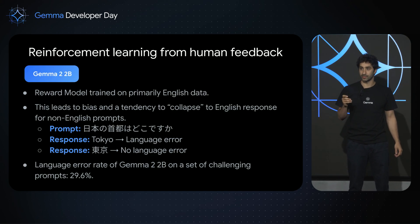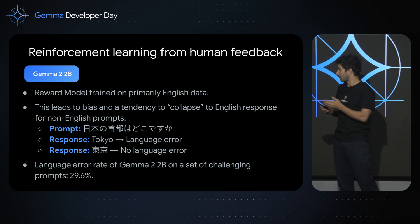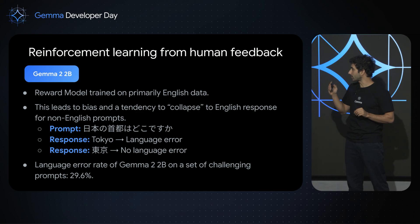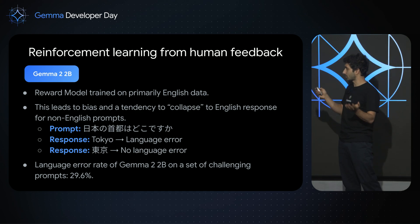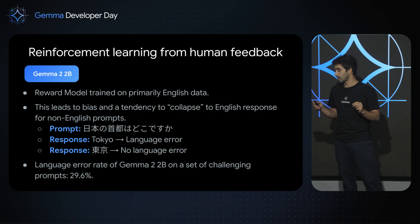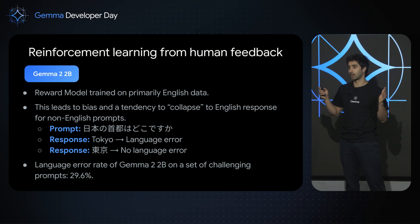When we did RLHF for Gemma 2-2B — not the model we're releasing today — the reward model was trained primarily on English data, and this led to an interesting phenomenon we call language collapse. For instance, if the prompt is in Japanese asking 'What is the capital of Japan?', answering 'Tokyo' in English is a language error, while answering in Japanese is not. The language error rate of Gemma 2-2B on a set of challenging prompts is 29.6%, meaning roughly three out of ten times it doesn't answer in the right language.